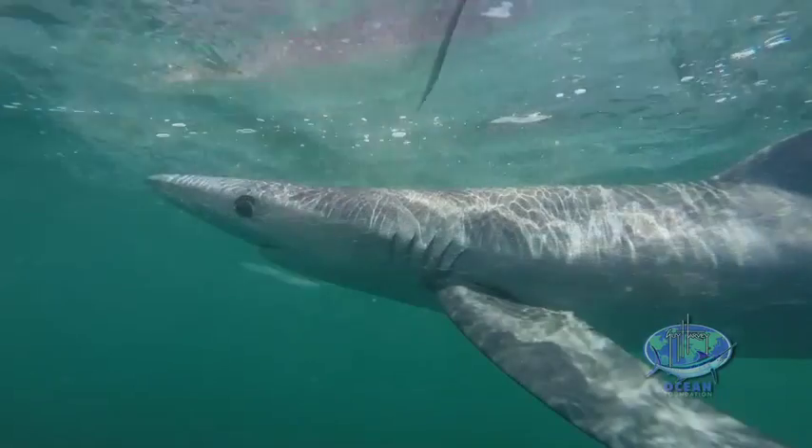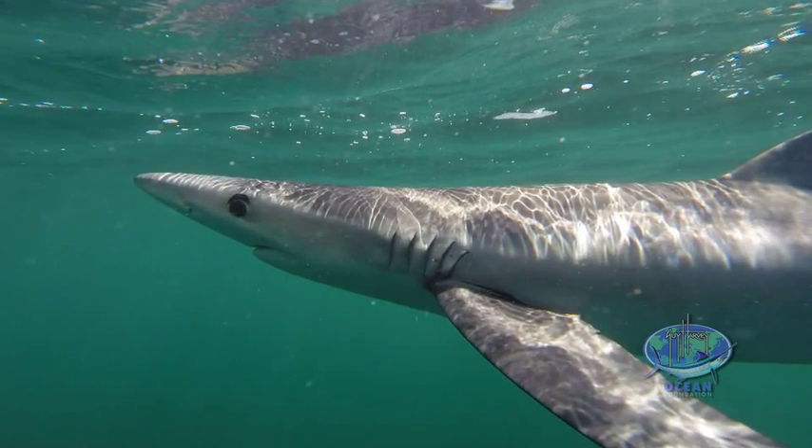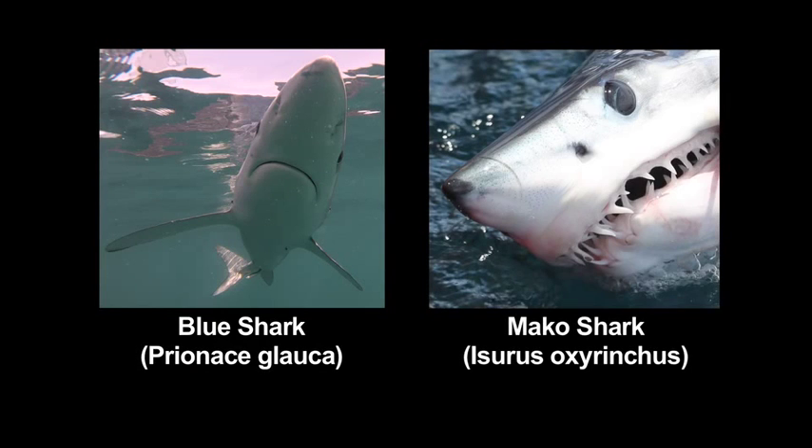Also the nose is relatively pointed, where most other sharks have a more rounded nose. But primarily, if you're trying to distinguish between a mako and a blue shark, look for the fact that on the blue shark, when his mouth is closed, you do not see the teeth. On a mako, you're going to probably see the teeth.